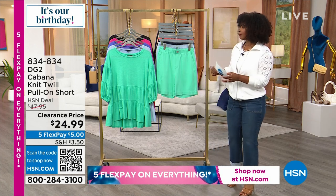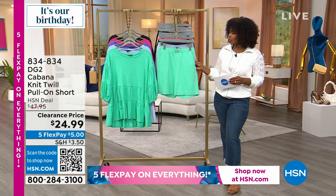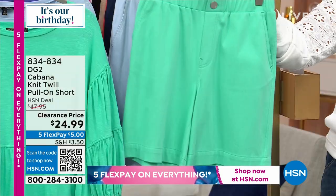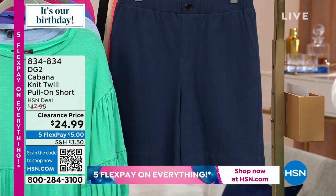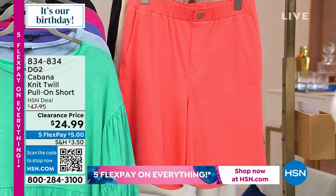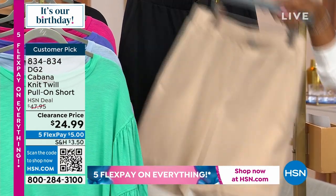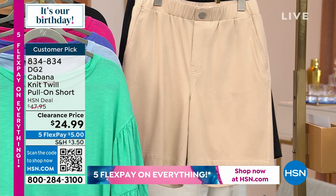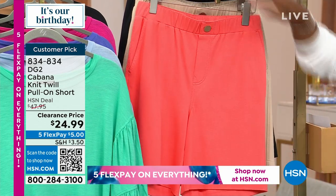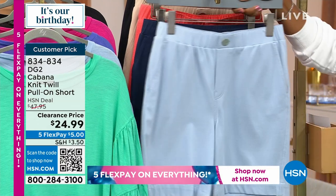Summer means shorts, and that's where the cabana knit twill pull-on short comes in. We've got them in spearmint, chambray, navy, coral, stone, and black. The average inseam is eight inches, the petite inseam is seven inches, and these come in double extra small to 3X.